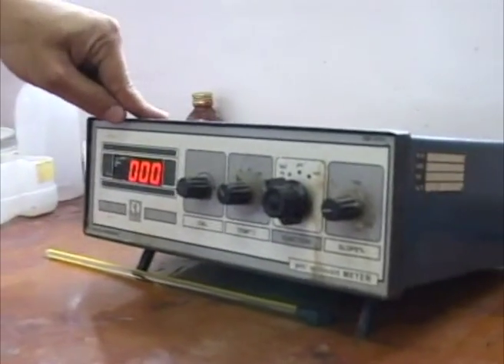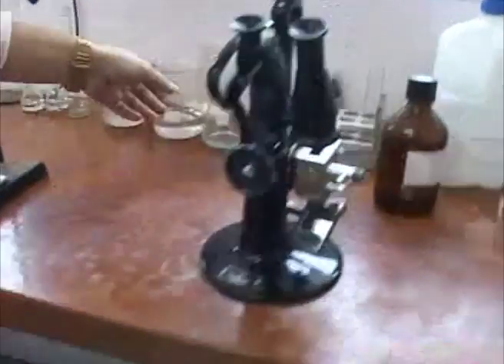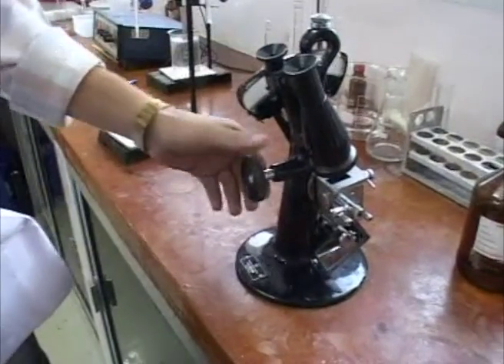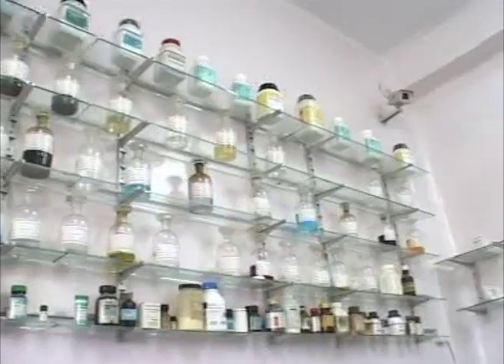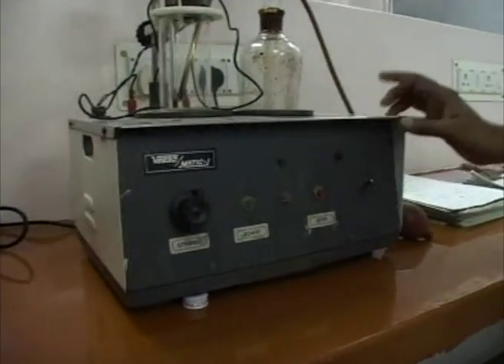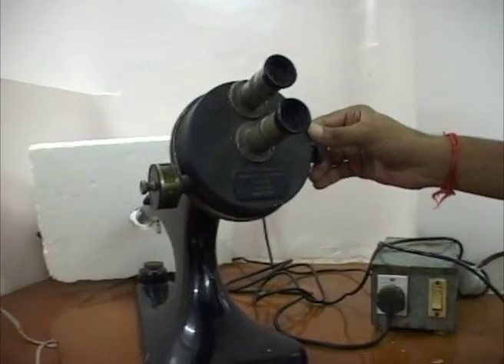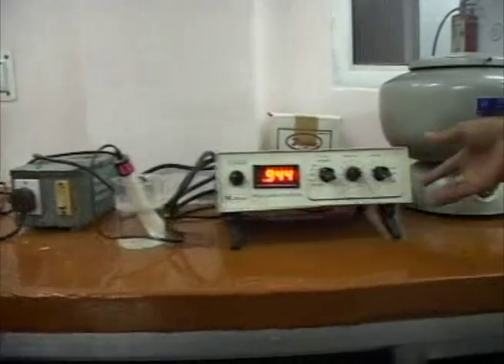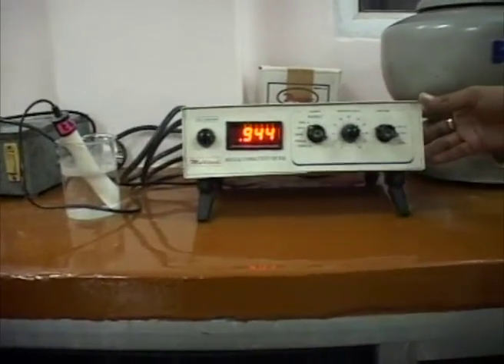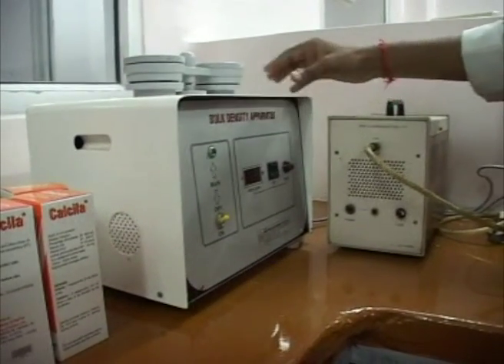This is called a pH meter. This is called a refractive index meter. This is a conductivity meter. This is a sonic meter. This is a bulk density meter.